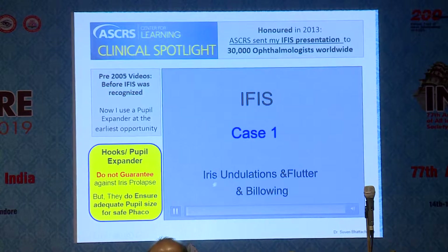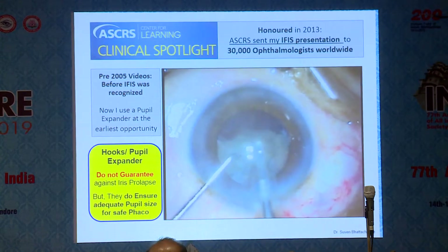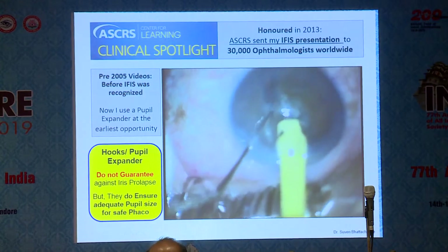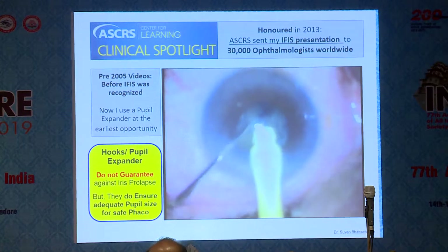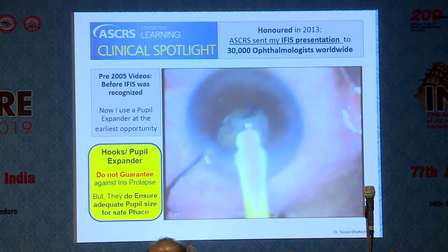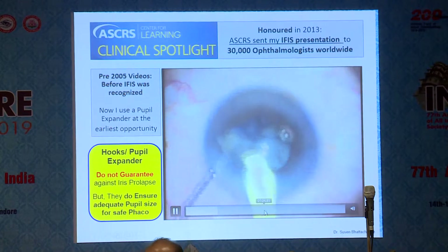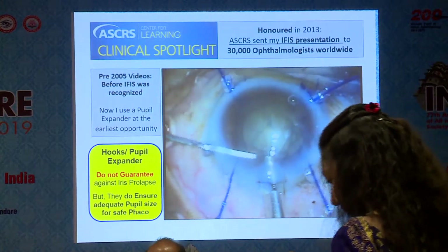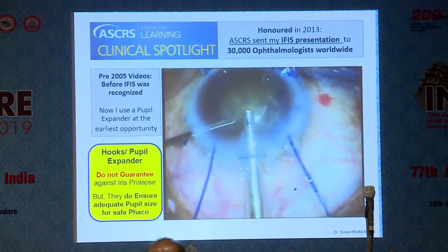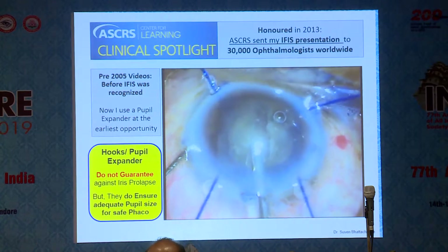Let's look at IFAS. This is grade 1 IFAS, where there's just a little bit of undulation of the iris — really not a problem. But this is a full-blown IFAS where the pupil keeps coming down on you. Nothing wrong with the flow rate, but the pupil just keeps choosing to come down — it's an elastic pupil. These are very old videos from before IFAS was fully recognized. In one case using iris hooks, there was so much iris prolapse before I completed capsular access that I had a frayed iris by the time I got my phaco probe in. That's the entire spectrum of IFAS — it's very unpredictable, and we need to be prepared for any situation.